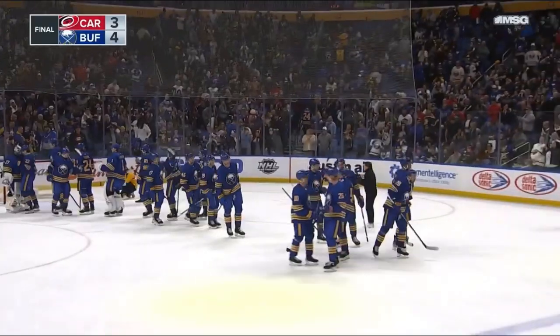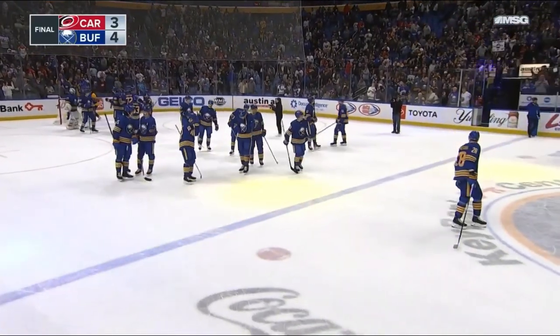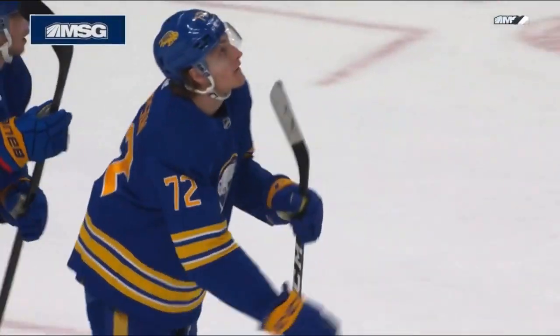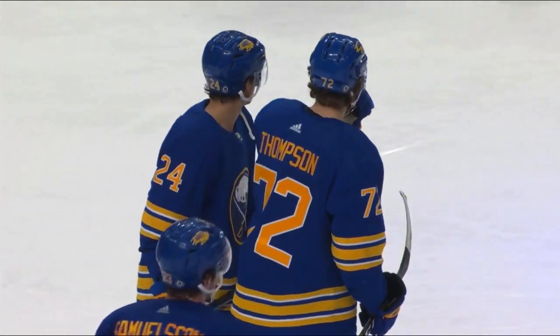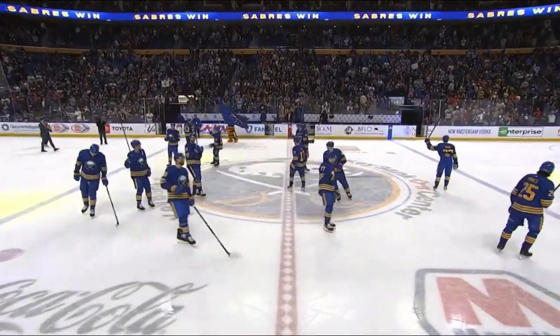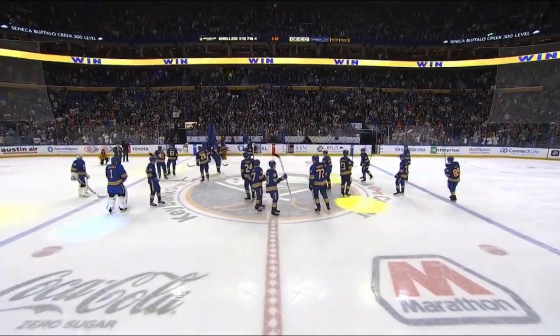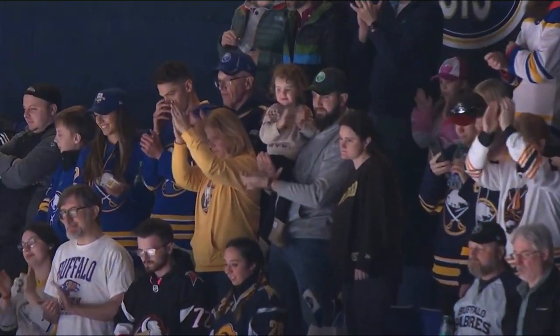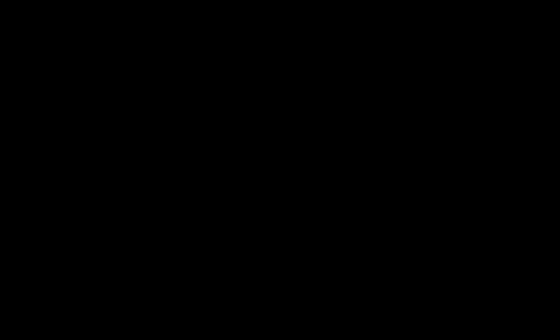Very big win here, Dan, for the Sabres this afternoon. They came out and played hard from start to finish, played really smart. You're playing a team that can really shut you down, but they didn't allow them to get that lead in a position where they can lock it down. Big penalty kill for the Buffalo Sabres — didn't allow Carolina to score. They did an excellent job in the defensive zone, really shutting that down. Give them a lot of credit for the little details they paid attention to here this afternoon. It is great to feel the vibe in this city with a team that is vibing right back. Big win — they stayed in the conversation.